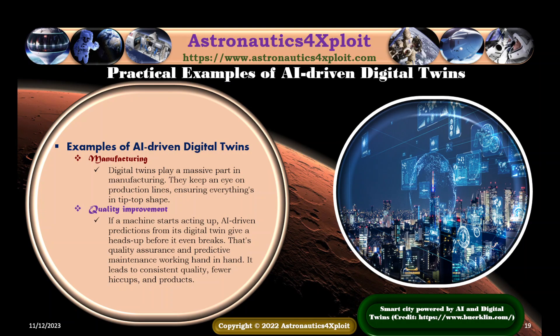Digital twins play a massive part in manufacturing. They keep an eye on production lines, ensuring everything is in top shape. If a machine starts acting up, AI-driven predictions from its digital twin give a heads-up before it even breaks down. That is quality assurance and predictive maintenance working together, leading to consistent quality and fewer disruptions in production.